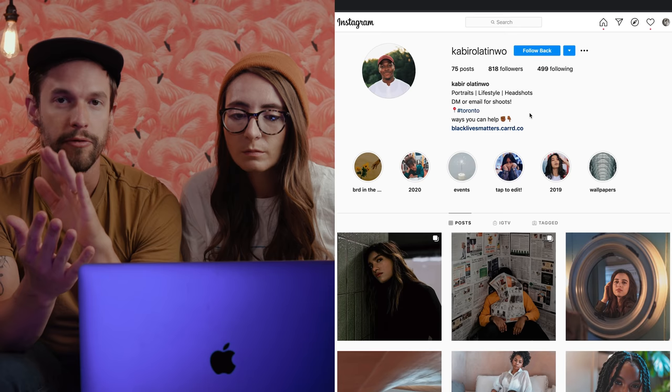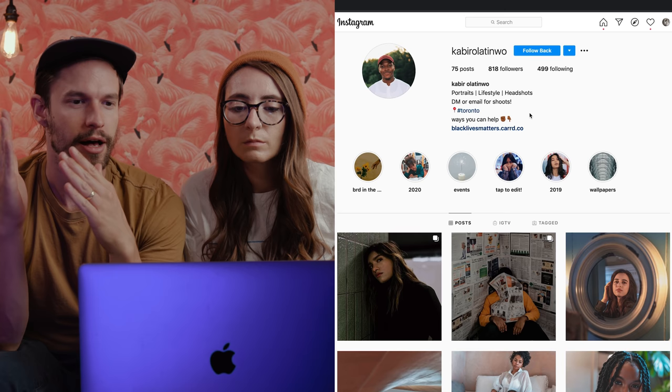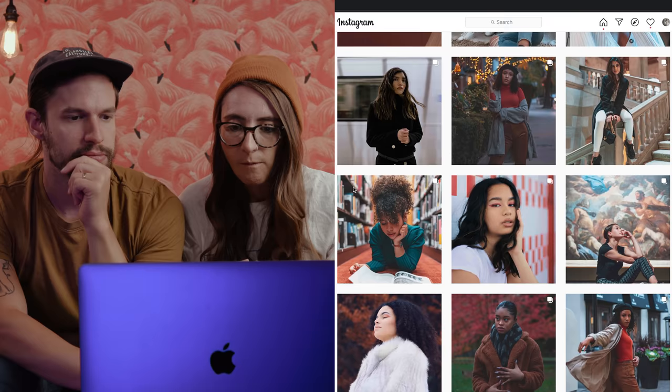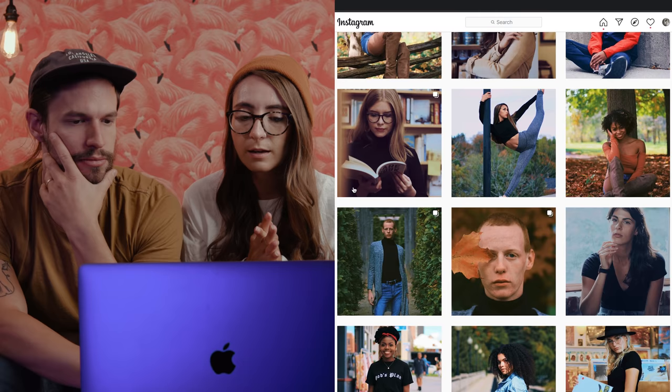Okay, this is Kabir. Right away on his Instagram bio I see 'Toronto, DM or email for shoots' and it says 'portraits, lifestyle, headshot' — so that's a lot of the things we look for right away: what can we hire you for, what do you shoot, where are you? That's great. Is the portfolio cohesive? Let's do a little scrolling. Right off the bat I'm getting portraiture and the same edit — it's consistent editing. I think you're knocking it out of the park for category one.